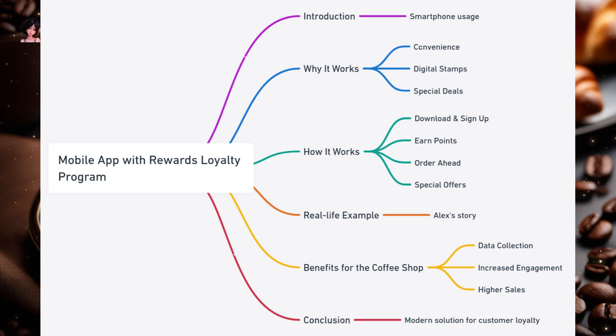How it works: Customers download the app and create an account. Every purchase made through the app earns points, which accumulate and can be redeemed for free items or discounts. The app allows customers to order and pay in advance, ensuring their drink or meal is ready upon arrival. Periodic deals and promotions can be sent directly to the user's phone, enticing them to visit.